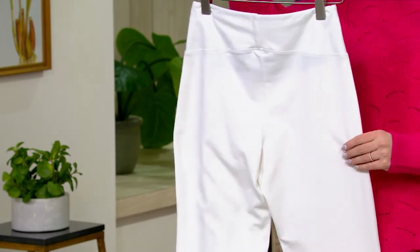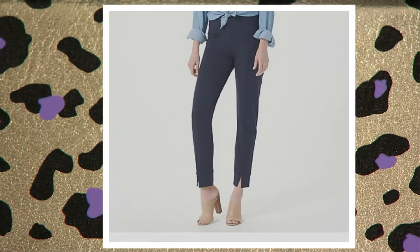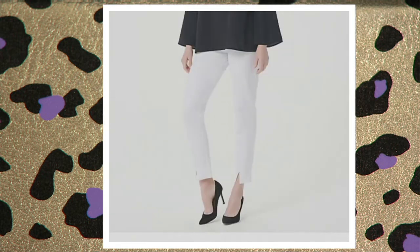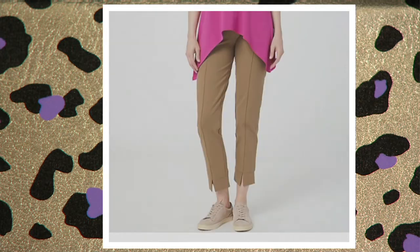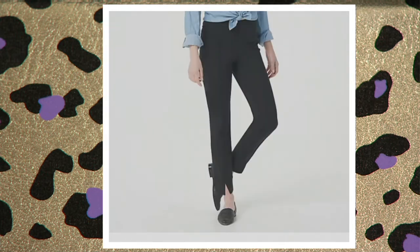We have them available in white — I can't believe it, but we do. Look at those, they look like a ponte trouser for work. We also have them in navy — navy's last call — blue quartz, and safari taupe. We have one or two in black, so don't miss out.